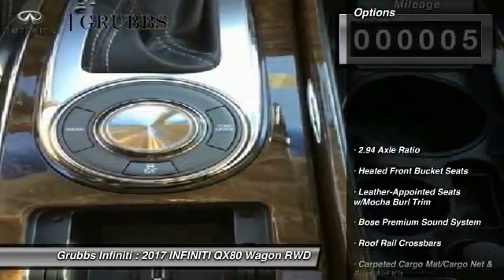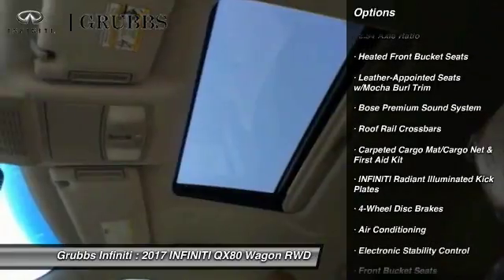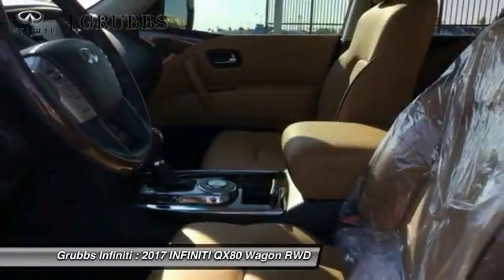Here are some of this vehicle's great options: traction control, power passenger seat, navigation system, Bose sound system, dual airbags, and air conditioning.